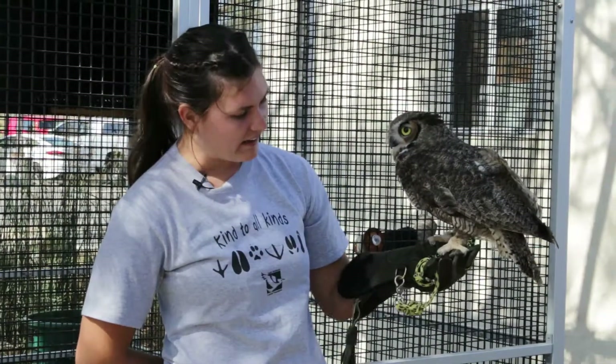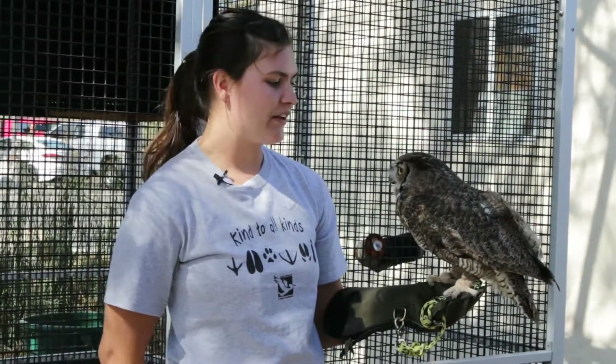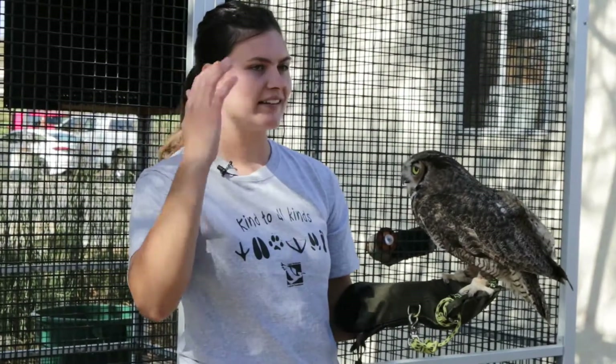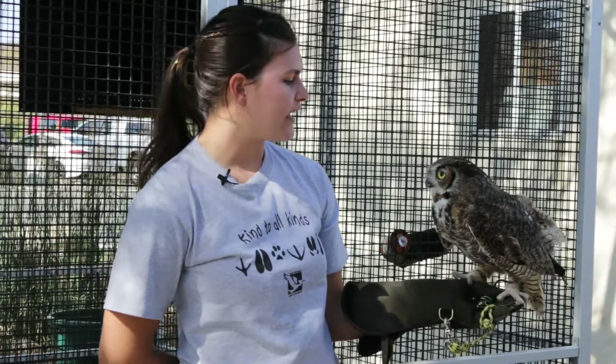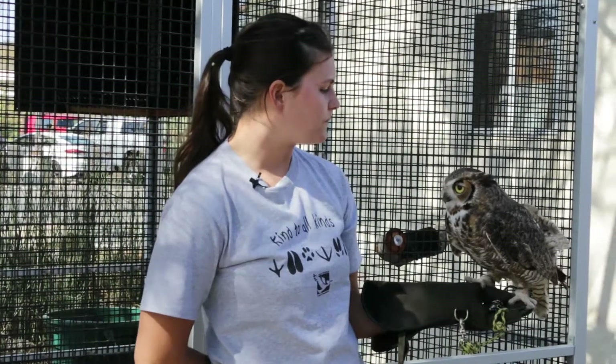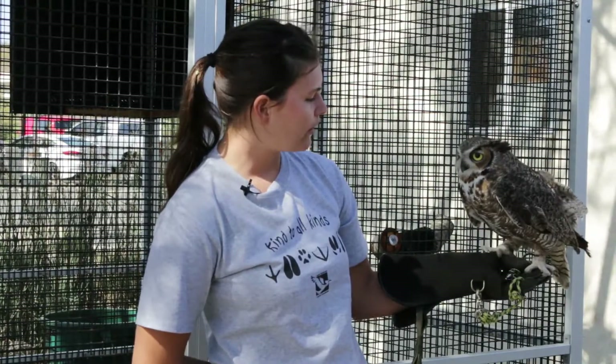Yes, exactly. And when you feel his body during a checkup it's like, oh — there he is. His head is not as big as it seems. That is our Great Horned Owl.